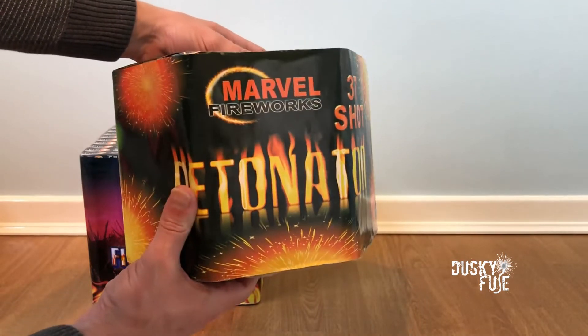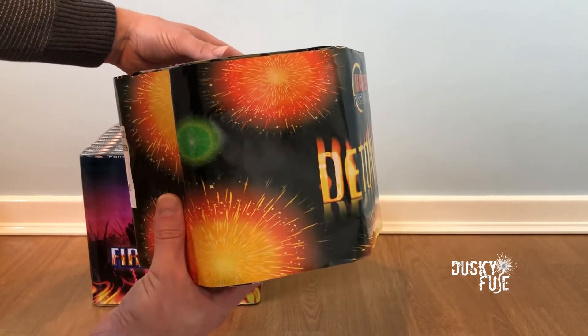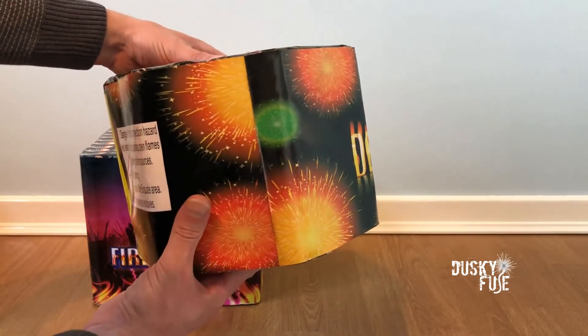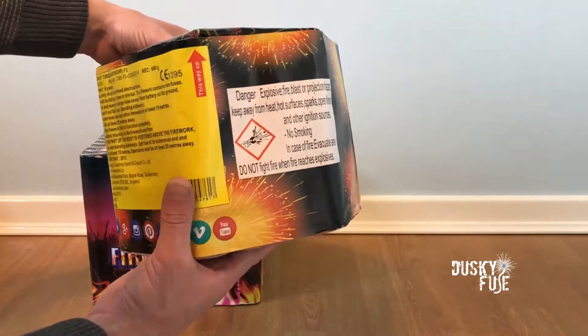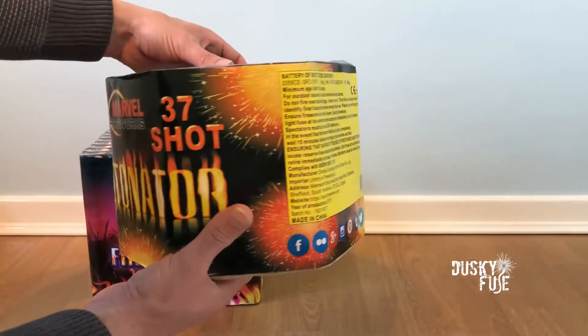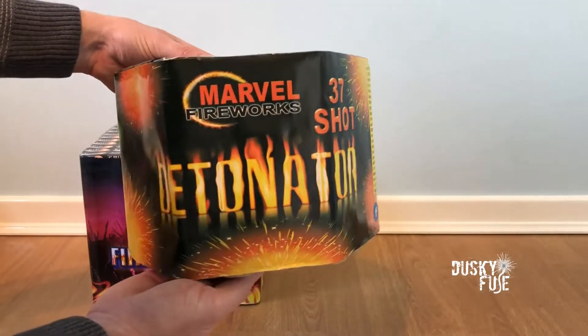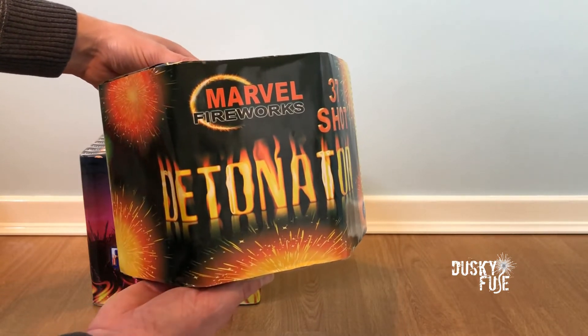Although Epic rarely provide performance descriptions, I can tell you that this gives giant sky-filling palms with crackling tentacles and time rain clusters. It then cycles through willow and peony bursts and has really distinctive strobing throughout. It's both stunning and powerful and I'm looking forward to seeing its large burst sizes.